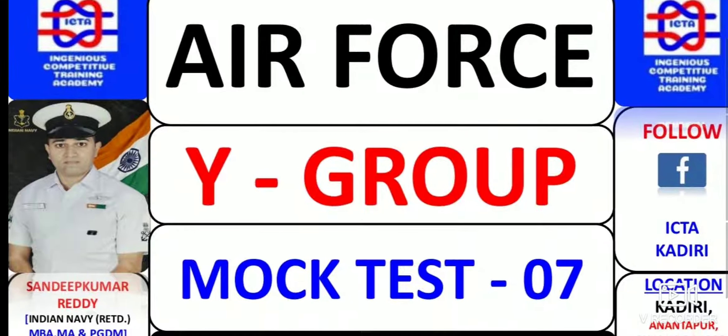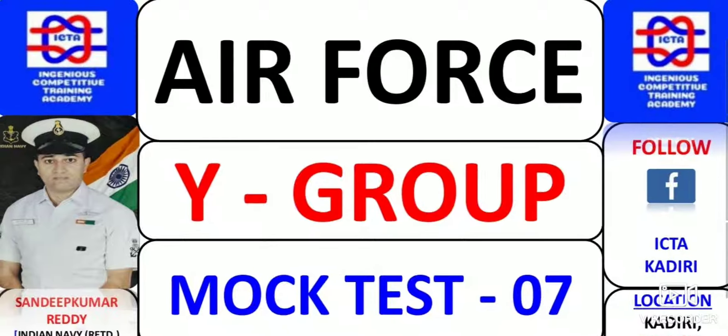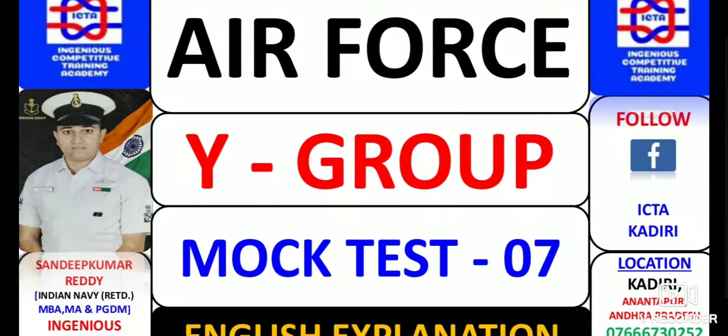Good morning guys. Myself Sandeep Kumar Reddy from Ingenious Comparative Training Academy. Today I am going to discuss about the Air Force Y group mock test 7 which was conducted in my academy.